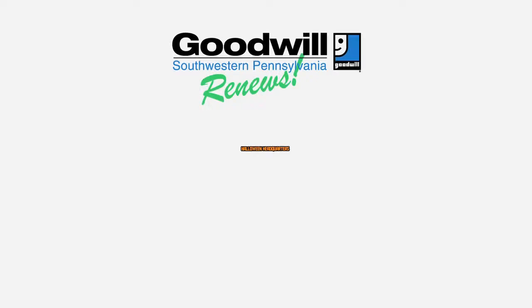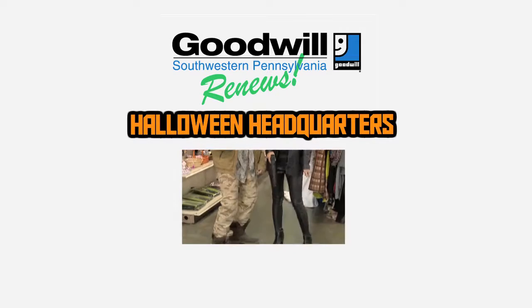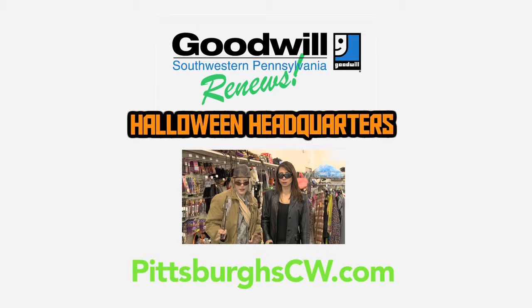If you want to learn more about the Halloween opportunities at Goodwill and watch our Halloween costume challenge series, visit pittsburghcw.com.